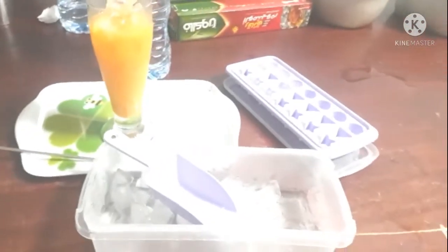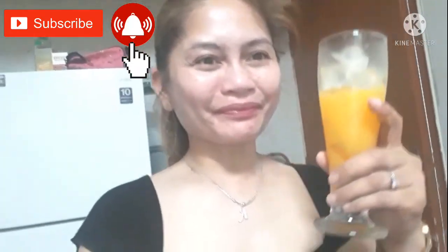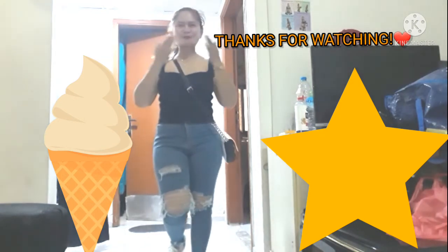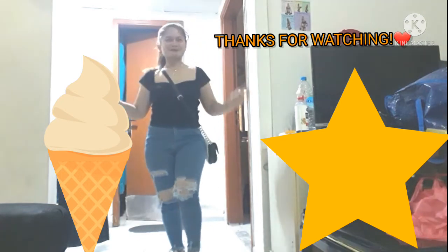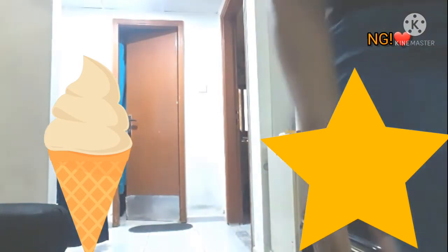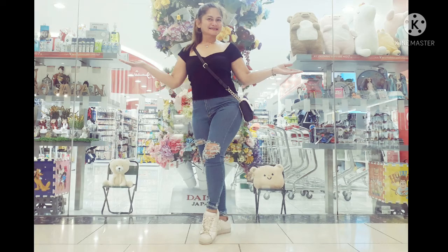Orange juice. I think it's the best. It's the best set up.